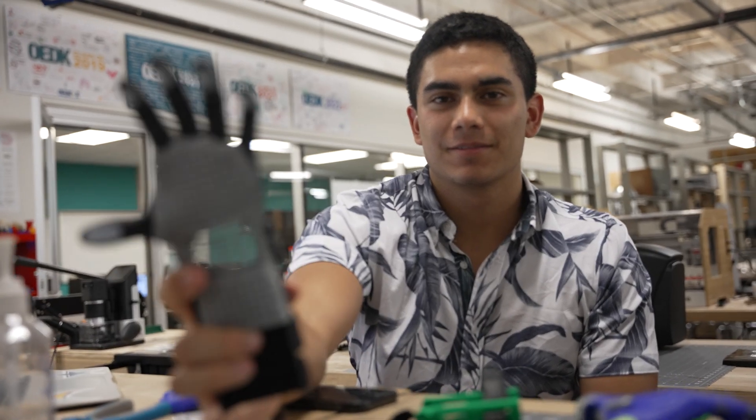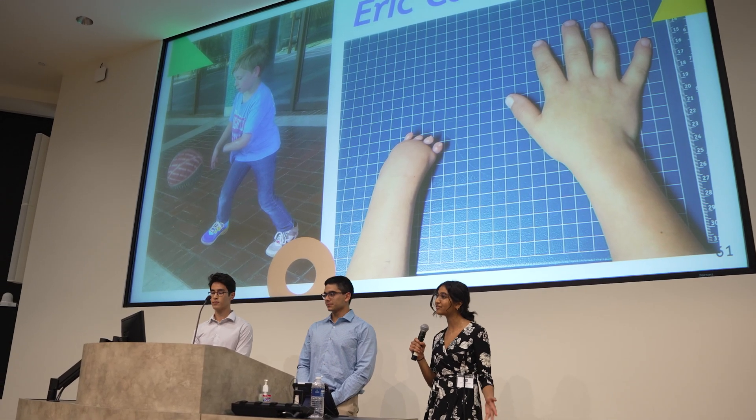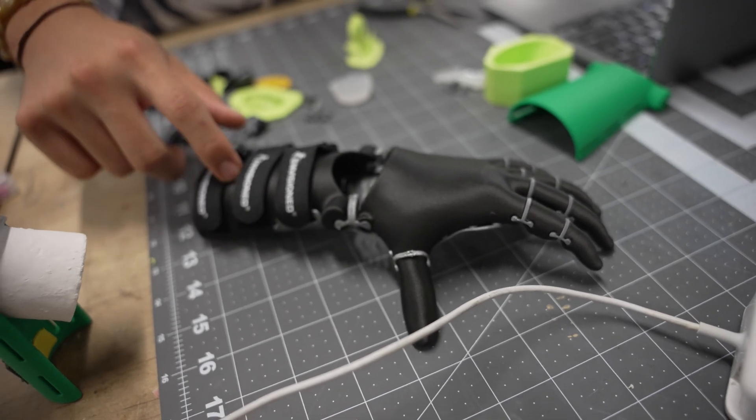I really liked the immediate impact it kind of had, especially on Eric Jr. It was really fun working with someone where you could see them, get their feedback, with just one end user in mind. I really enjoyed that human interaction — just seeing him. We even got to see one of his YMCA basketball games and cheer him on.